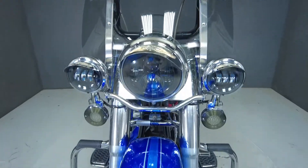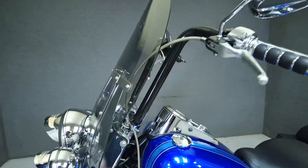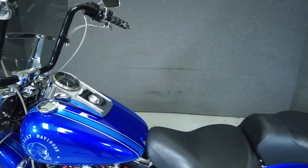We have also installed a new front tire on this bike. With its large sculpted fenders, spoked rims, and abundant chrome, the Heritage Softail has a nostalgic look but delivers modern performance.